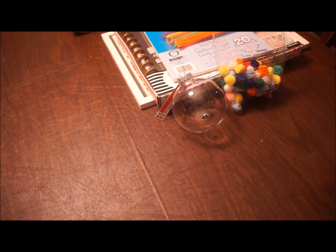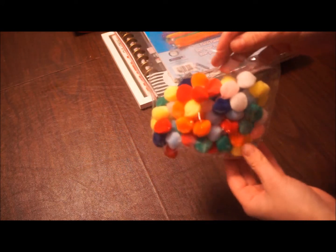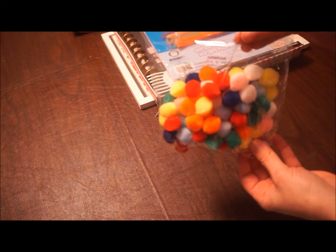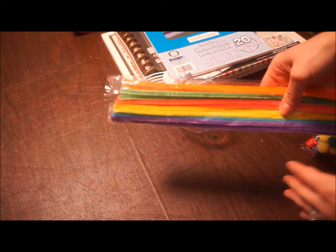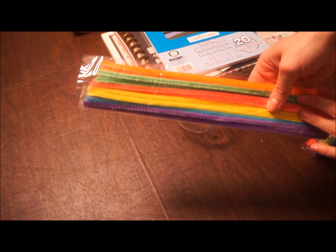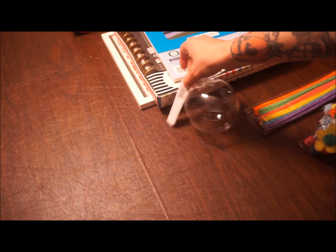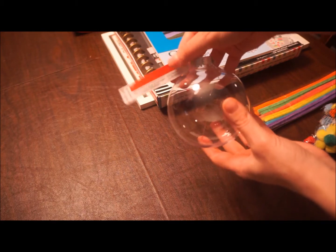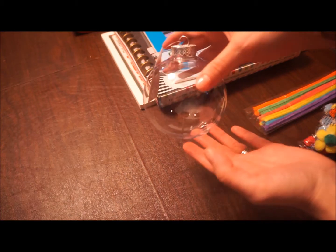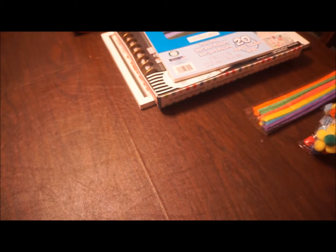These little pom poms have already been gotten into — they're usually $2.99, I got them for $2.25. Pipe cleaners are usually $0.99, I got them for 75 cents. I got this craft ornament, it's usually $2.99 and I got it for $0.89, so I plan on making an ornament for one of my daughters.